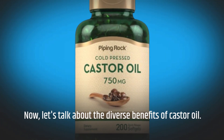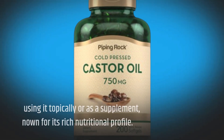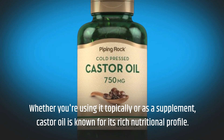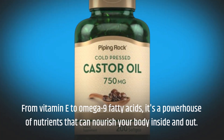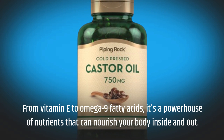Now, let's talk about the diverse benefits of castor oil. Whether you're using it topically or as a supplement, castor oil is known for its rich nutritional profile. From vitamin E to omega-9 fatty acids, it's a powerhouse of nutrients that can nourish your body inside and out.